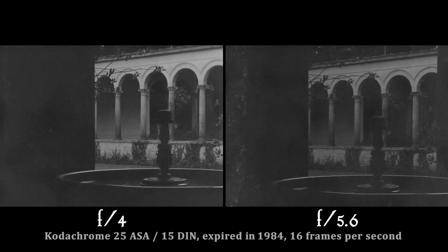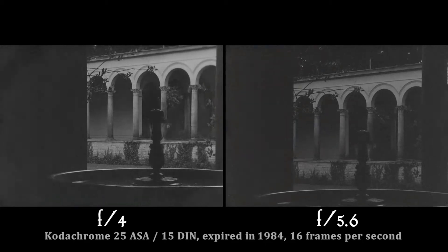How can you influence, by developing, how the contrast of the images turns out? There's not so much range that I can do — I mean, I can over-develop. The longer or warmer I develop, the blacker the negative gets.